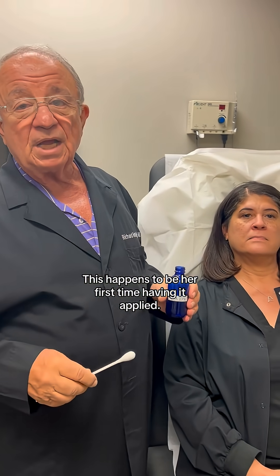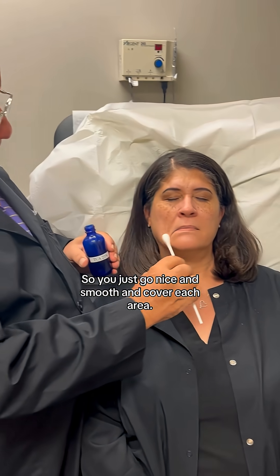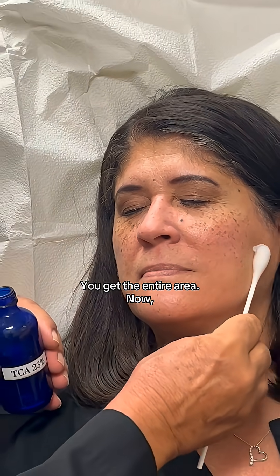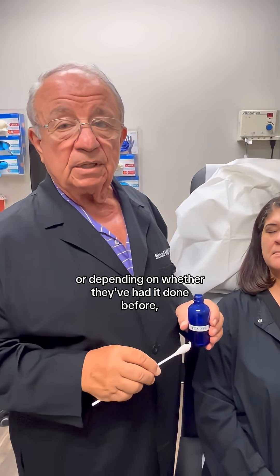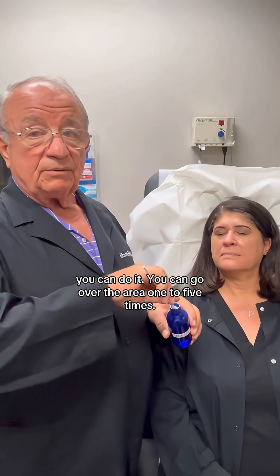This happens to be her first time having it applied, so you just go nice and smooth and cover each area, then go to the other side. You just have to be sure you get the entire area. Now depending on whether you've cleaned the face or whether they've had it done before, you can go over the area one to five times.